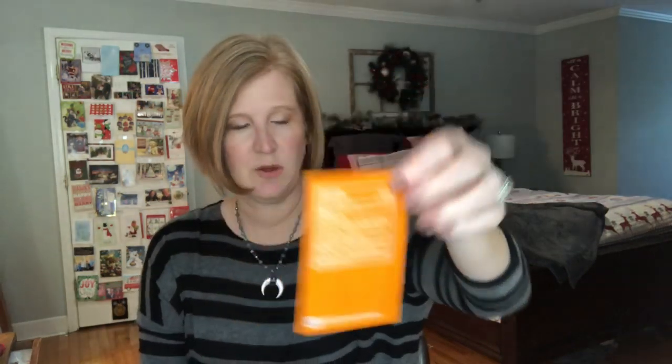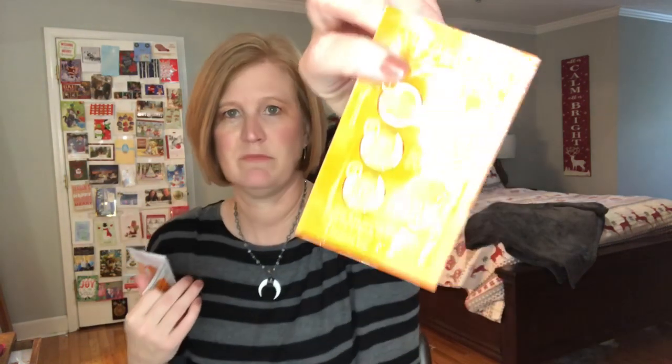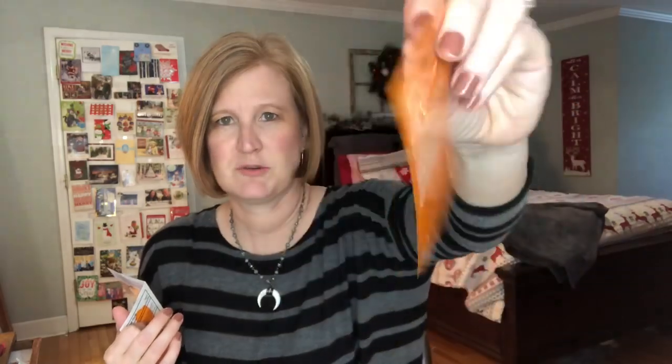Last but not least, we got a Neutrogena Blackhead Eliminating Strip to Scrub. It's an innovative new strip that transforms with water into a scrub. I haven't heard of this. You apply the strip to your nose with dry fingers, then you wet the strip and massage it into your skin and it turns into a scrub. So it's like a strip that turns into a scrub — that's interesting!